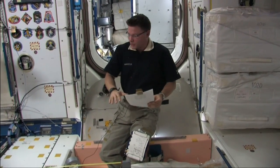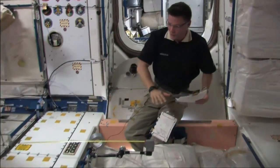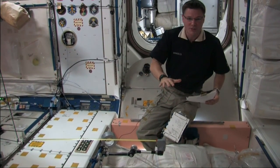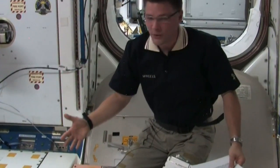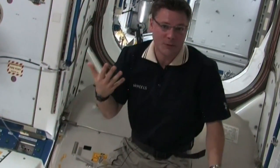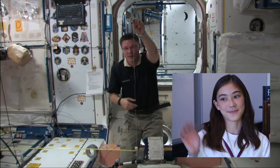In Hannah's experiment, she actually had the object orbiting around in a plane that was just above the floor. Since we have no gravity, any of the four walls in the space station could be used as the floor. It's just kind of mind-boggling.